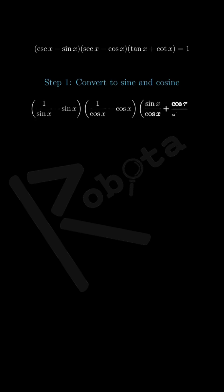Step 1: Converting to basic functions. Let's rewrite each term using only sine and cosine. Remember that cosecant is 1 divided by sine, secant is 1 divided by cosine, tangent is sine divided by cosine, and cotangent is cosine divided by sine. So our first bracket becomes 1 over sine x minus sine x. The second bracket becomes 1 over cosine x minus cosine x. The third bracket becomes sine x over cosine x plus cosine x over sine x.